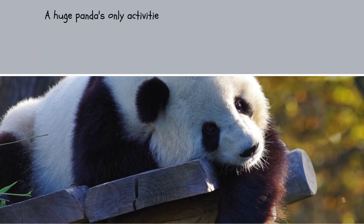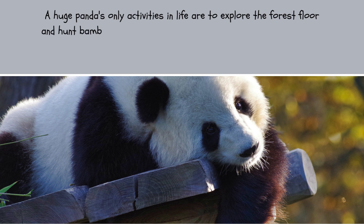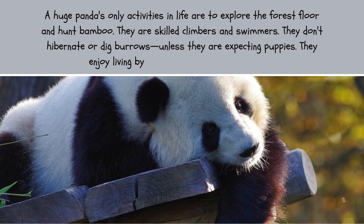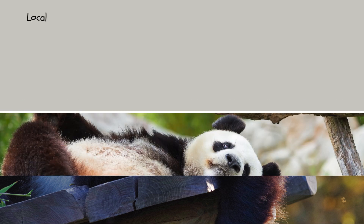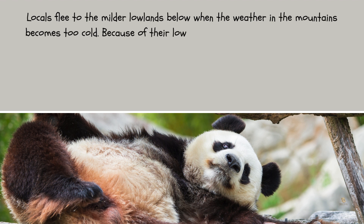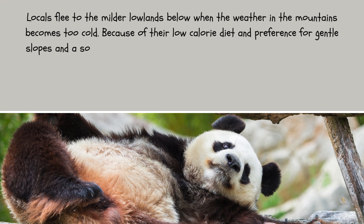A giant panda's main activities are to explore the forest floor and forage for bamboo. They are skilled climbers and swimmers. They don't hibernate or dig burrows unless they are expecting cubs. They enjoy living by themselves and on mild slopes, and locals move to the milder lowlands when mountain temperatures become too cold. Because of their low-calorie diet and preference for gentle slopes and a solitary lifestyle, they shun stressful circumstances and effort.